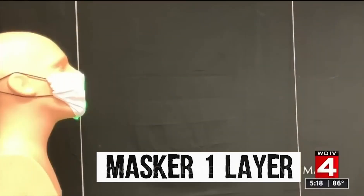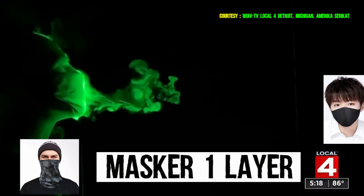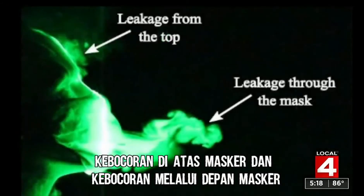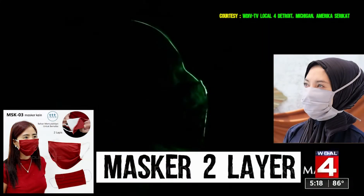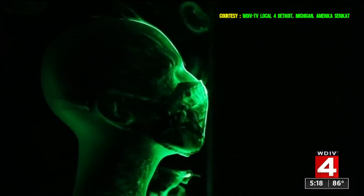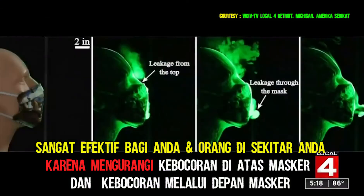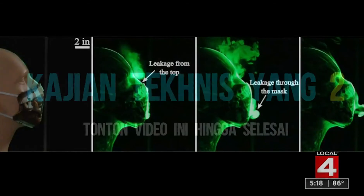If you look at the spread of the aerosol with a folded handkerchief or bandana to block it, you can see that it leaks a significant amount of aerosol through the mask face and at the top edge. Using a homemade stitched fabric mask with a simulated cough found a much better reduction in the amount of aerosol spread into the air. The spray doesn't go much beyond three inches from the mannequin face, but there is still leakage at the top.